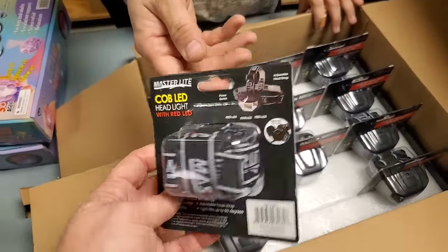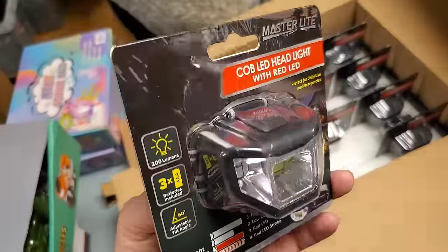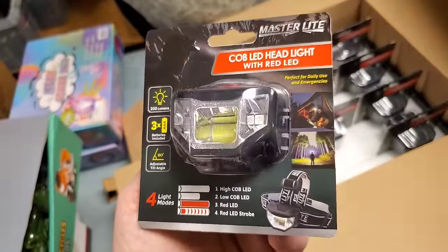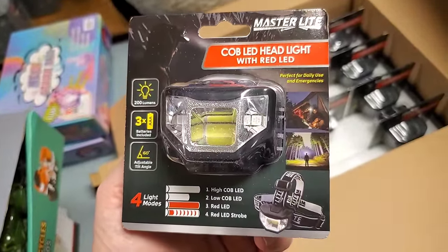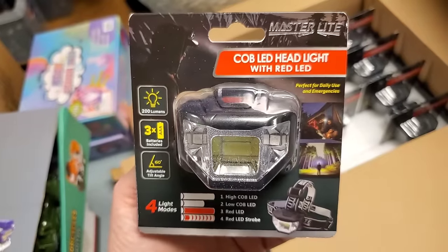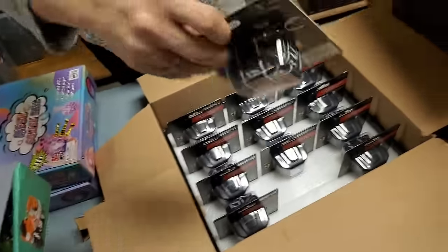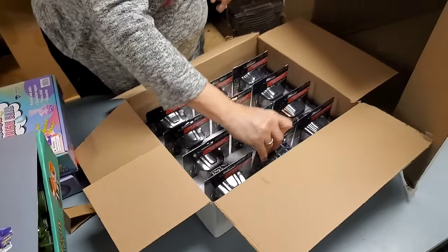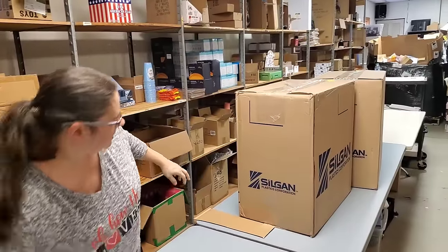LED headlamps - we've been selling a lot of these. This one has a red light. Sometimes people use red lights for certain things at night - maybe for emergencies. These are really bright. That's the end of that box - two down, two to go.